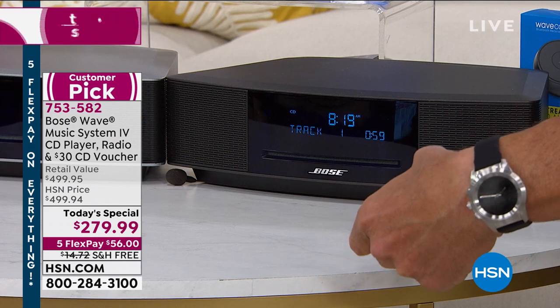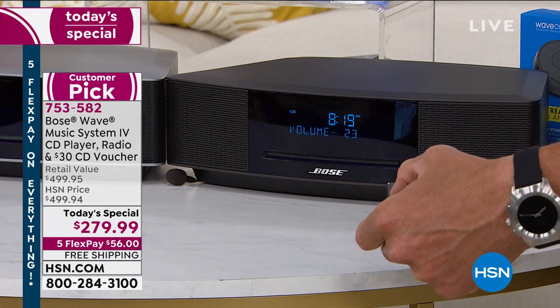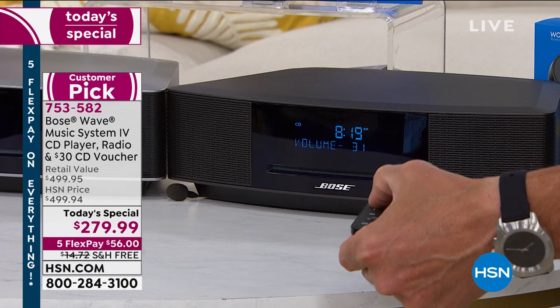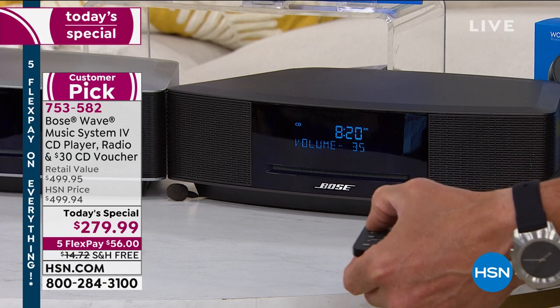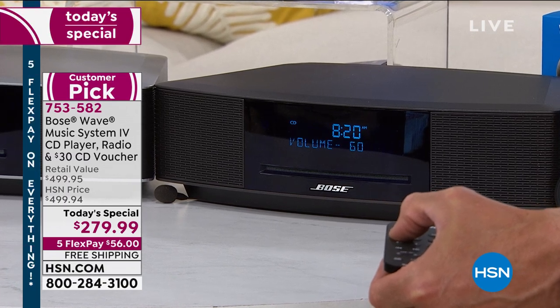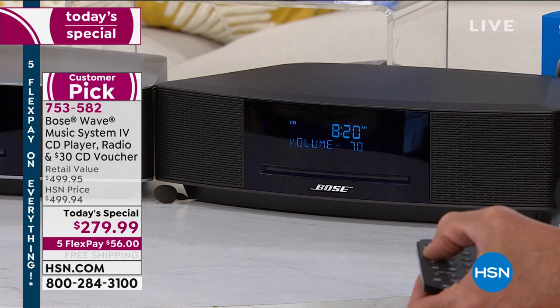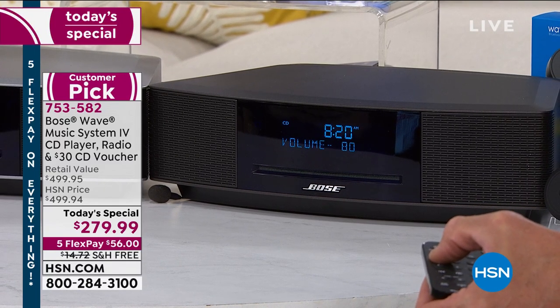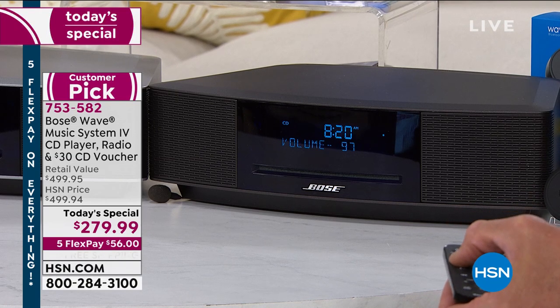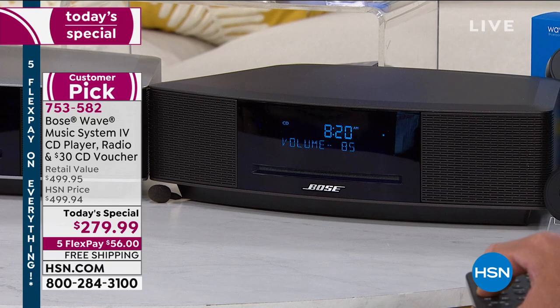I want you to hear the sound again. Right now we have it set at about 20. I'm going to turn it up slowly, and I want you to hear how it fills and hear the lack of distortion. Remember — to Justin's earlier point — 20,000 square-foot studio I'm in right now. Here we go. That's just so crisp.